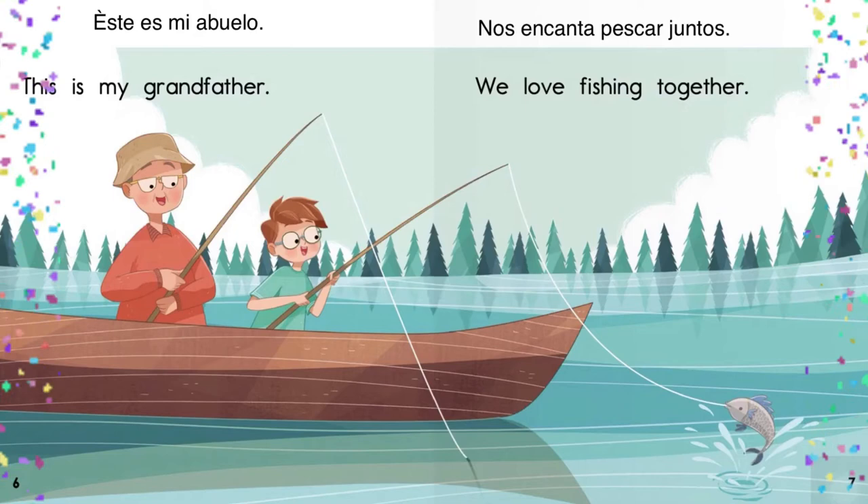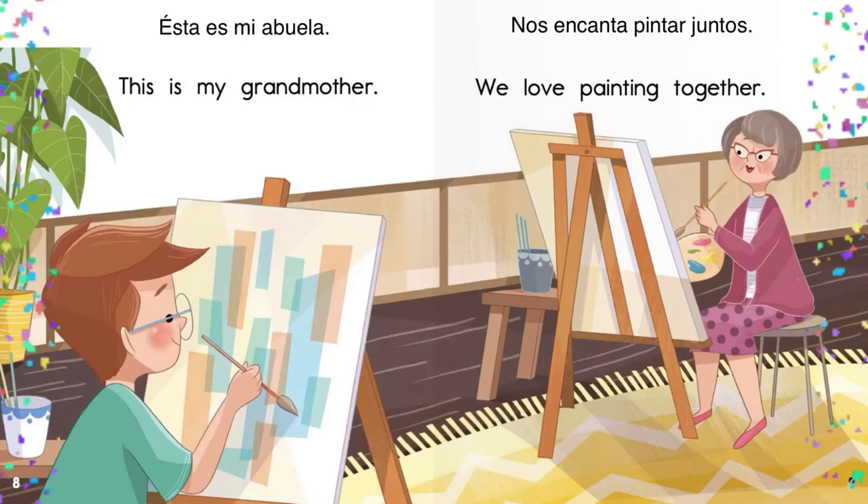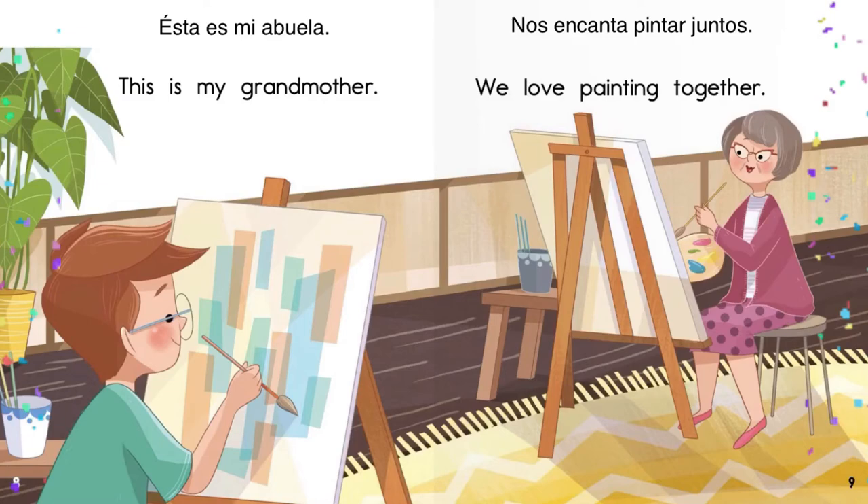This is my grandfather. Este es mi abuelo. We love fishing together. Nos encanta pescar juntos. This is my grandmother. Esta es mi abuela. We love painting together. Nos encanta pintar juntos.